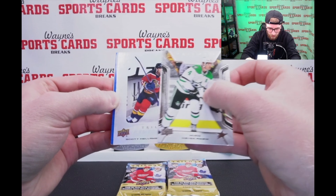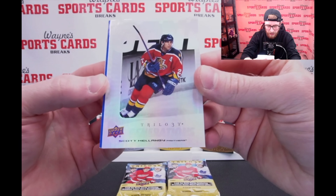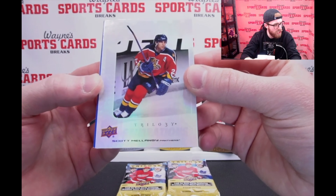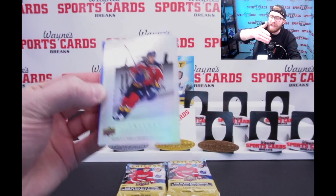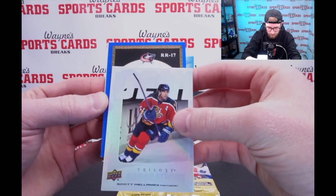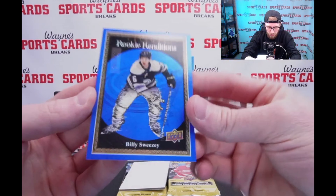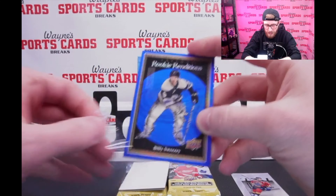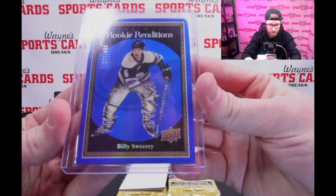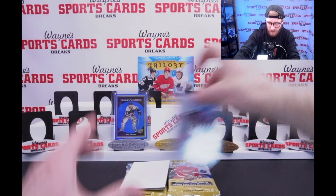To be in it, we have your Generations. That is Scott Mellenby, Florida. Trilogy Generations — past, present, and future stars of the game. And our Billy Sweezy rookie renditions, blue out of 499. That's a pretty nice card right there. Columbus Blue Jackets. That's sweet. Billy Sweezy — we'll get some of this stuff up on display early here so we can show it off.